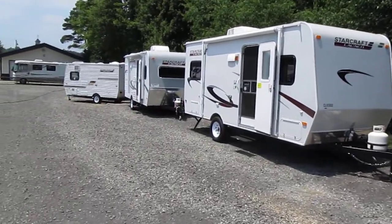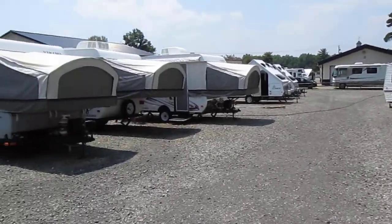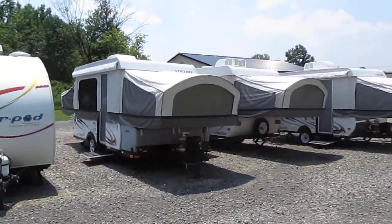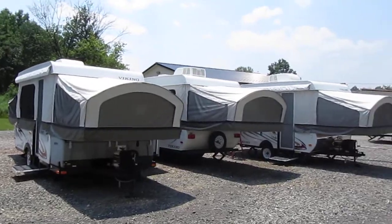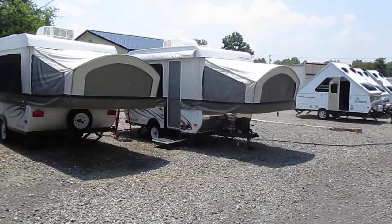VIKING by Coachman is possibly the most leading, innovative line in traditional pop-up campers. Featuring great floor plans, an optional electric lift system, and state-of-the-art cable bunk end support systems, these great campers offer more space and functionality.